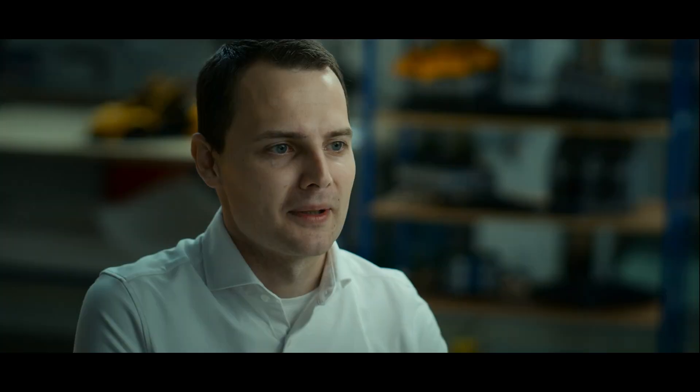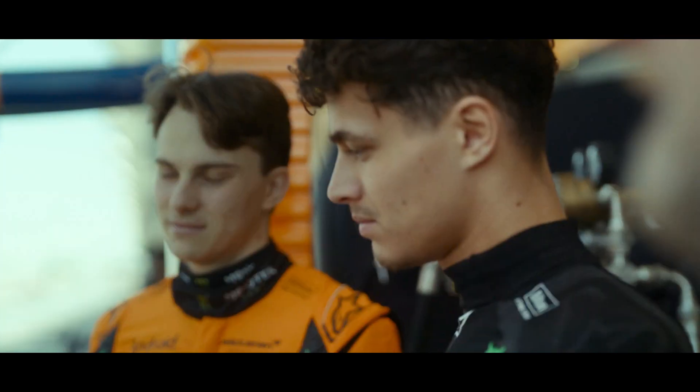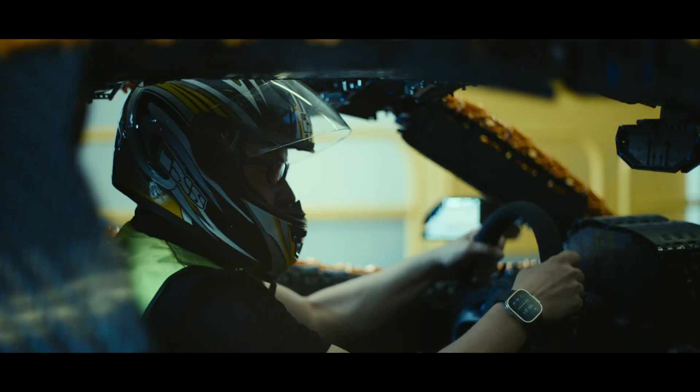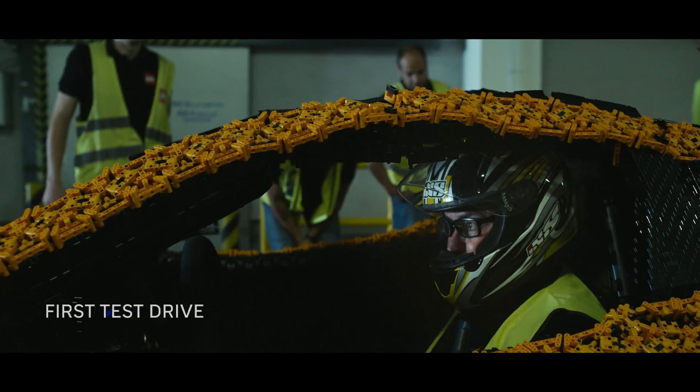We are here to deliver the car, and then on the circuit it's the job of the driver. Am I allowed to say it's going to be a Formula One driver? That really adds to the pressure. I was nervous because there are a thousand things that can go wrong. When you know who the real person is that's going to sit in it, and how their life will essentially depend on what you have built — that's another thing entirely.